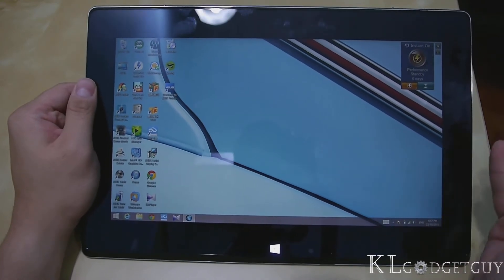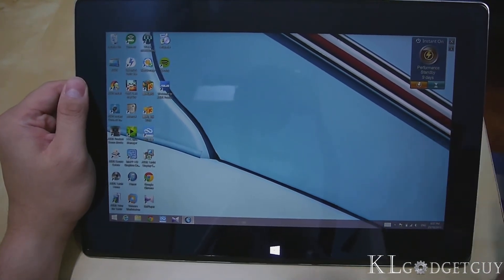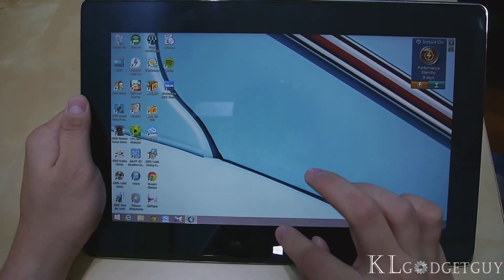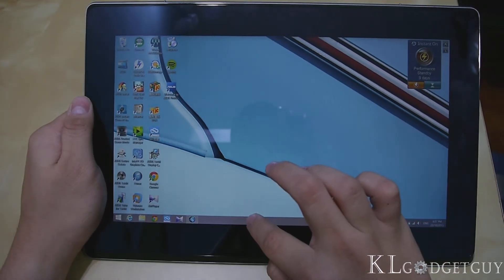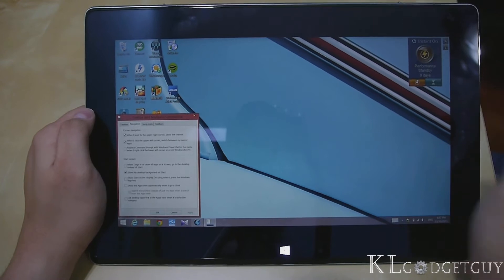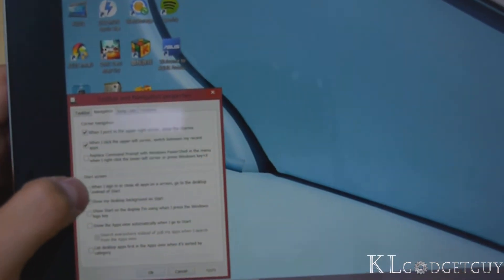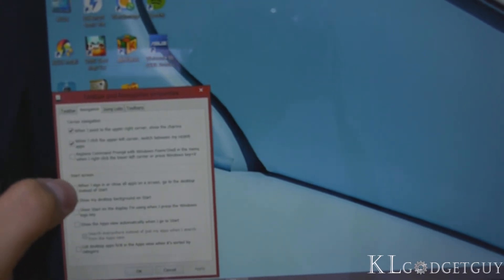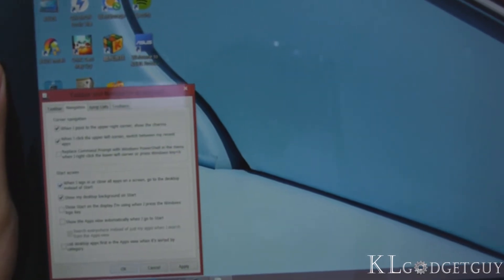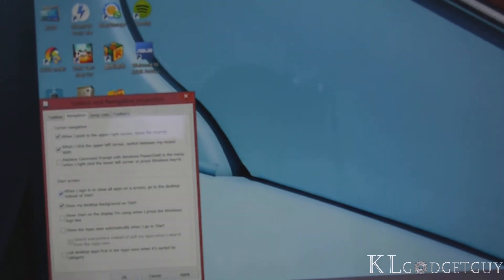The next thing is the way we can log into desktop mode instead of the start screen on Windows 8.1. On the previous Windows 8, you'd go to the start screen instead of the desktop. People wanted that and Microsoft has implemented it. To do that, go to taskbar properties — right-click on the taskbar and press Properties. You'll see four tabs — go to Navigation. The option is: 'When I sign in or close all apps on the screen, go to the desktop instead of Start.' It's quite a good feature for those who don't like the start screen, though I'd leave it unchecked since the start screen looks pretty cool.